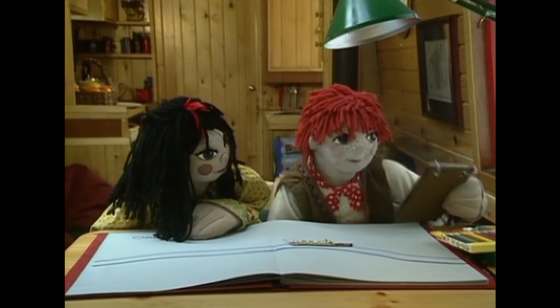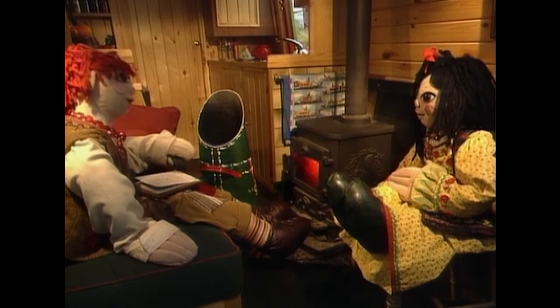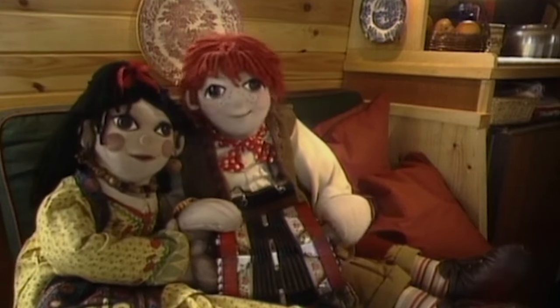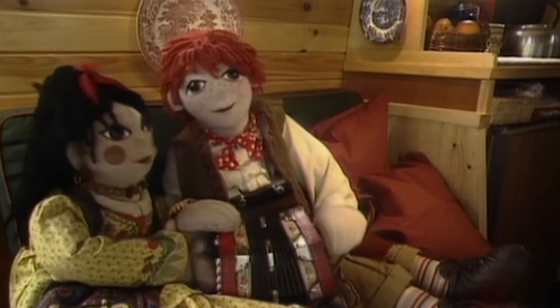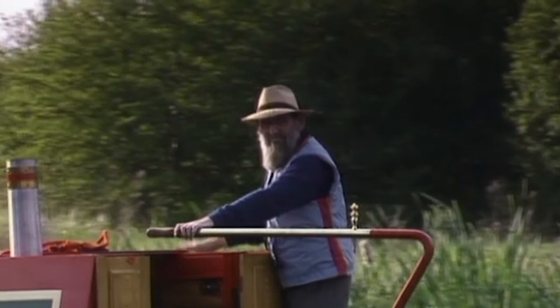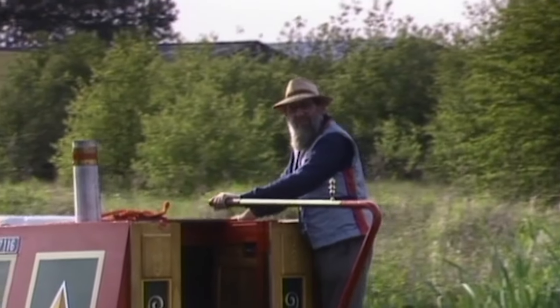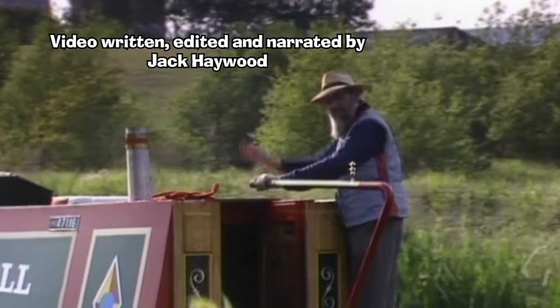So there we go — a look at some locations from Rosie and Jim. I hope you've enjoyed it and thank you for watching. I'm off now to see what I can find to make a news story for next time, so I'll say goodbye.